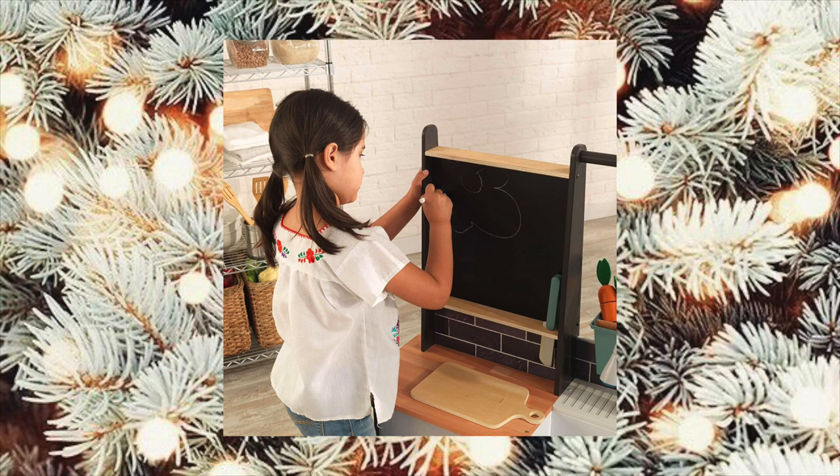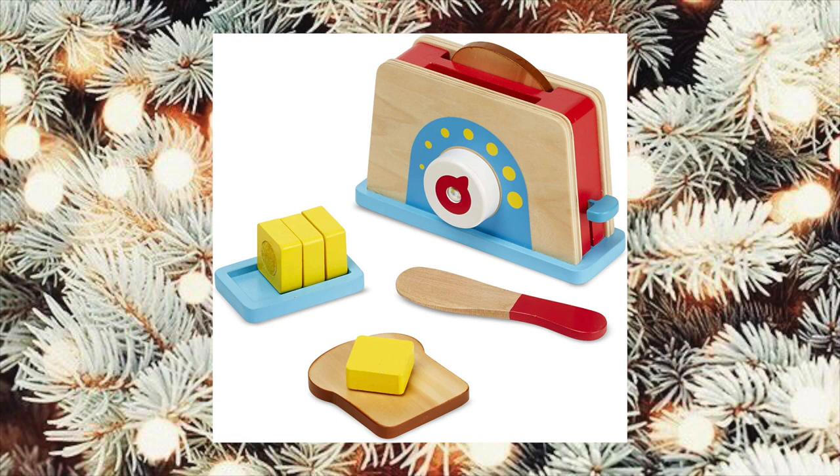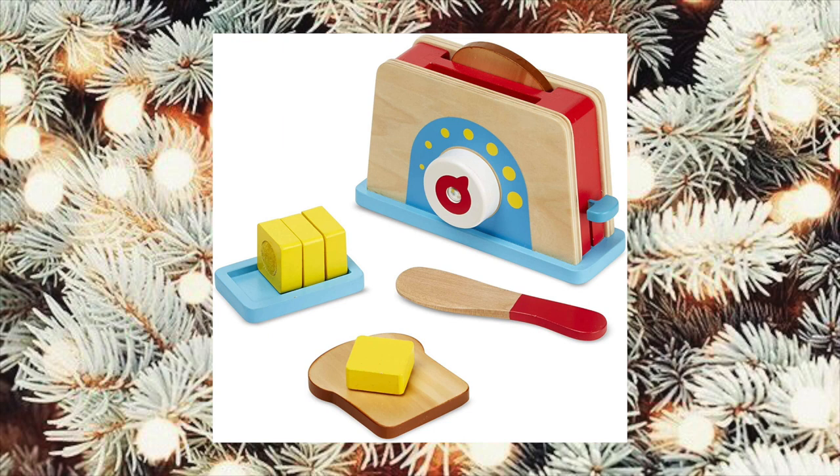I almost forgot about the refrigerator with the ice — it has wooden ice. Isn't that cute? To go along with the kitchen, look at this toaster with little toast and butter. It is so cute. It's by Melissa and Doug and it's linked in the description for you.